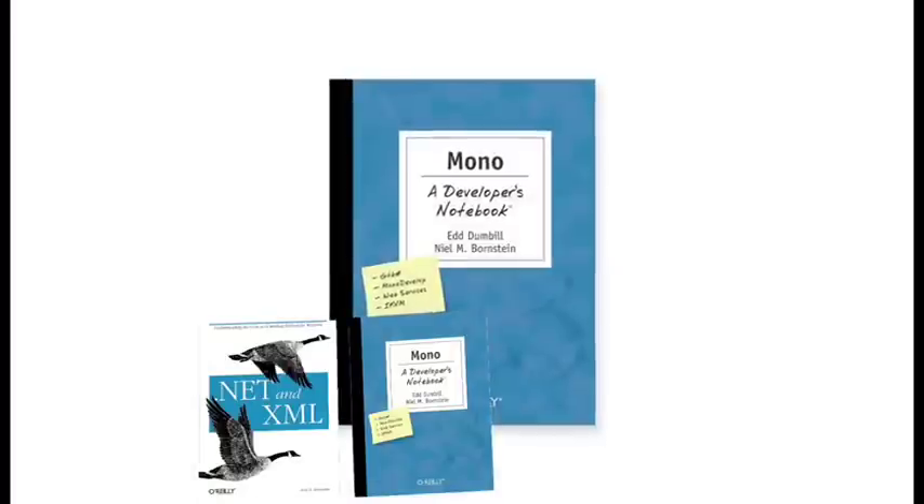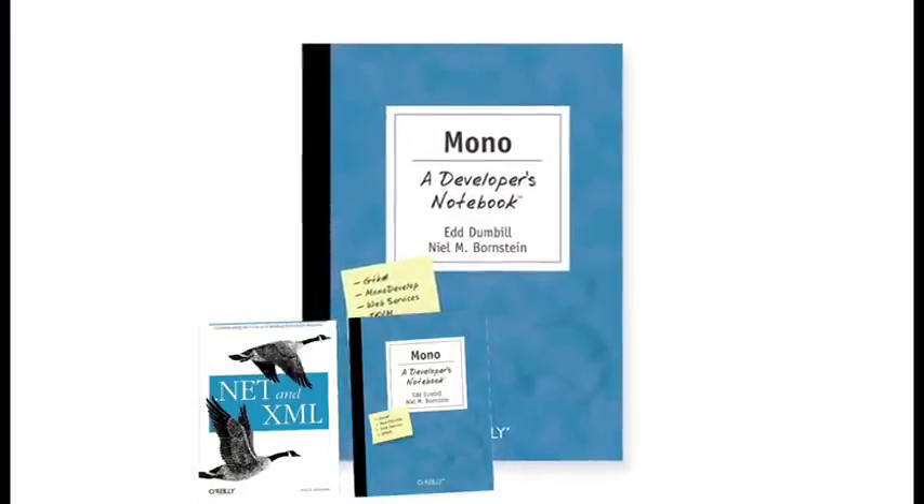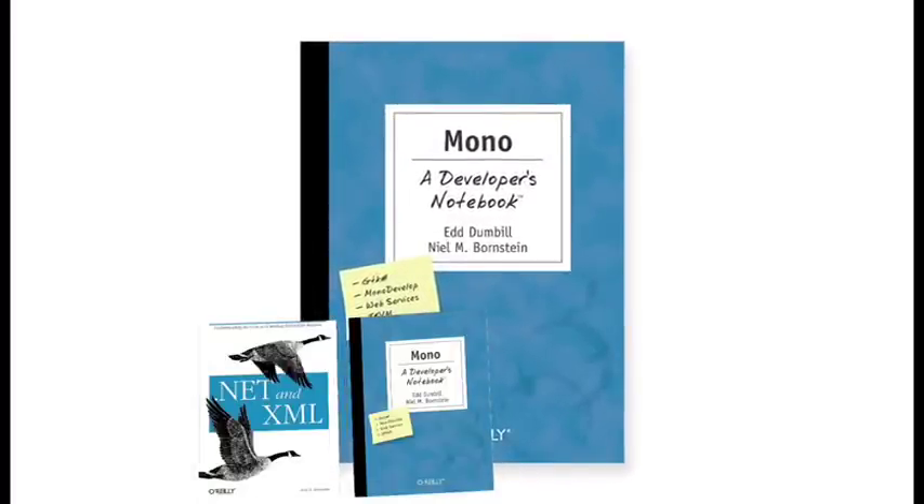The book Mono: A Developer's Notebook — how long did it take you to write that book? That was a really interesting experience. It actually only took eight to ten weeks when I think about it.